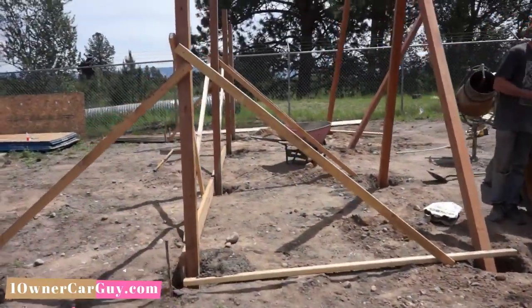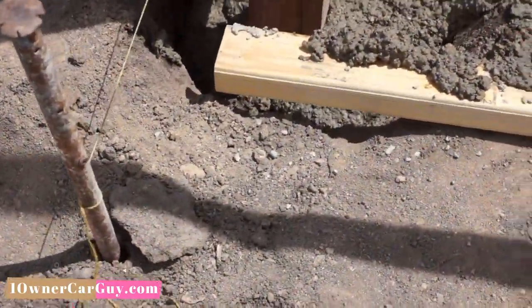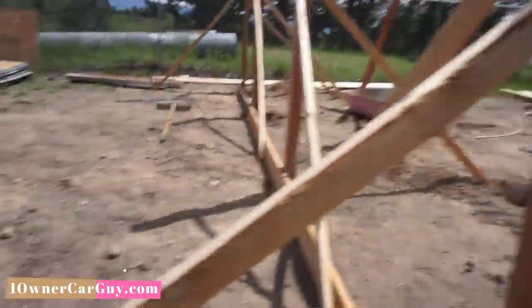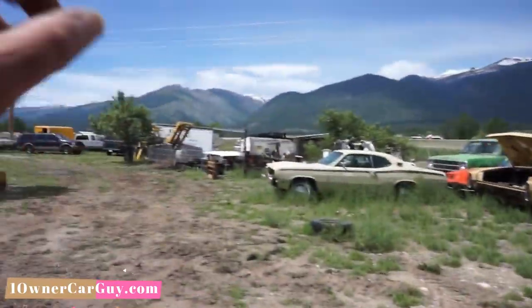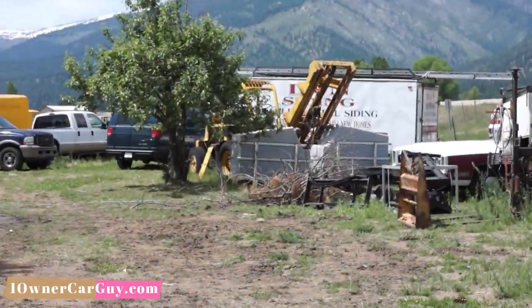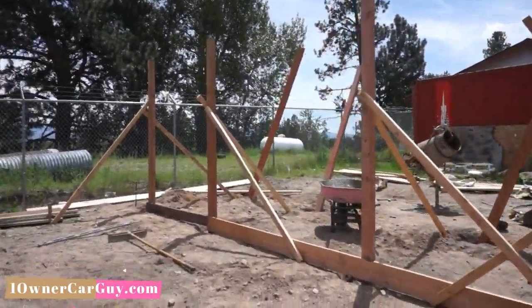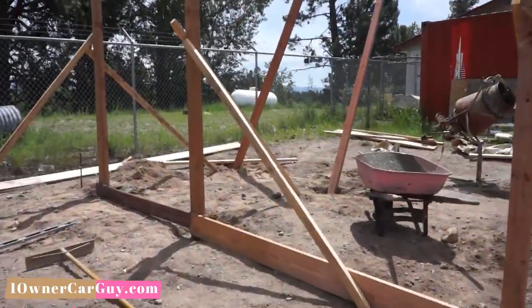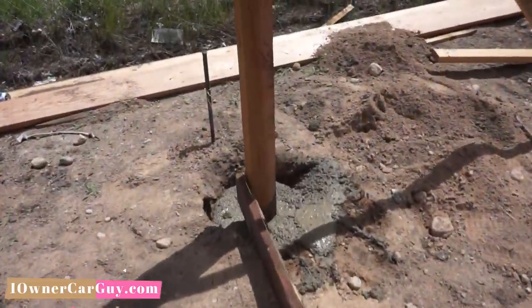We got one side up. We got the poles in with the whole concrete. We got the fence posts all dug. Dad brought back a roto post hole digger. We got this stuff all braced up and put in. It's gonna be a 7 by 22 and man it's coming right along.